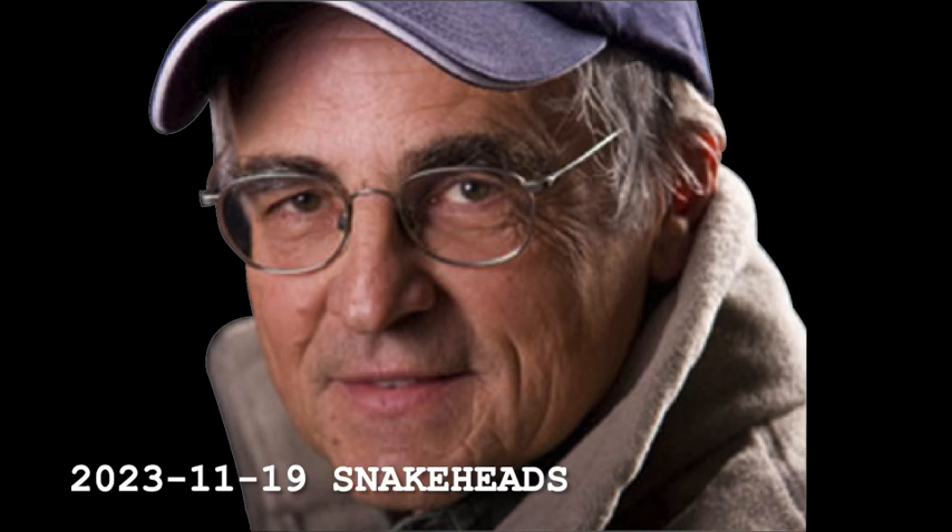My story today is that snakehead may be coming. It's important that we know what they look like, what they do, and how to tell the DEC about it. Until next time, folks, this is Don Meisner with the North Country Fishing Report.